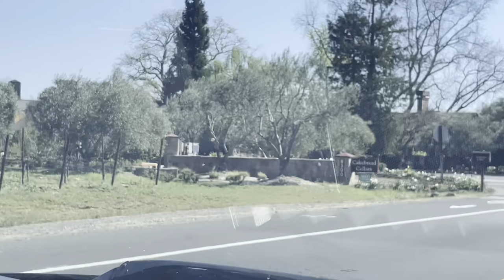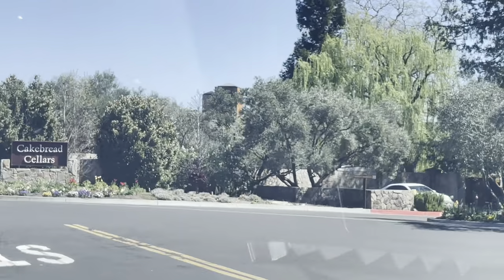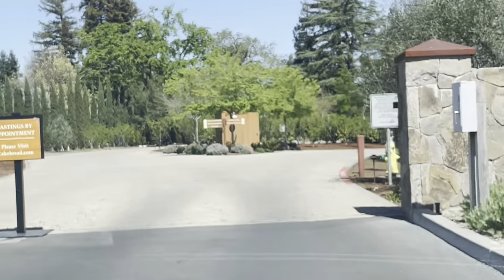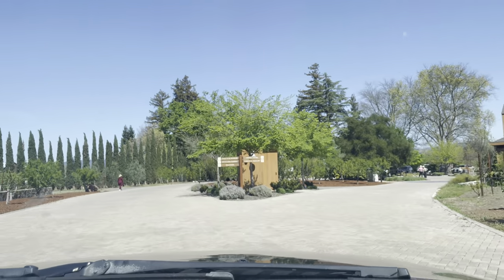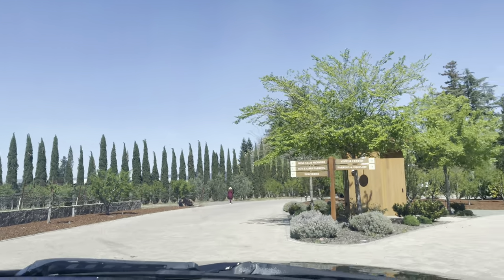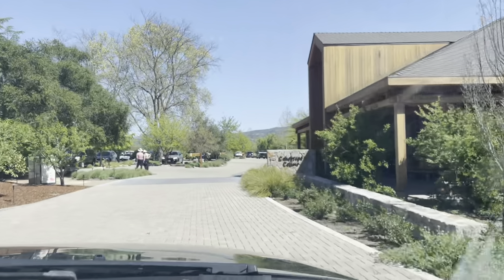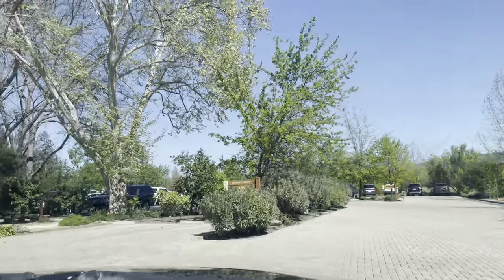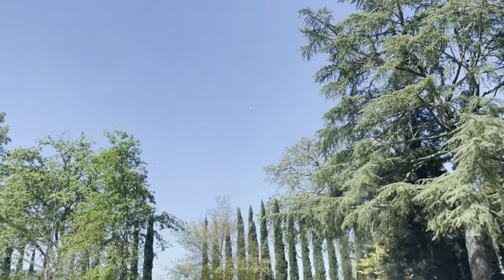Hey y'all, we're pulling up to Cakebread Cellars. We are here — pulling up. I think my favorite part is pulling up on the property. The properties are so nice — it makes you feel so bougie and fancy, like you have an appointment to be here. Adrian really pulled some strings to get us tickets to come here, so I'm just so excited right now.